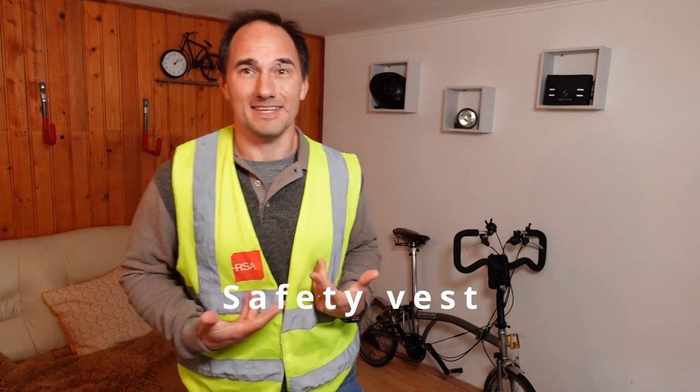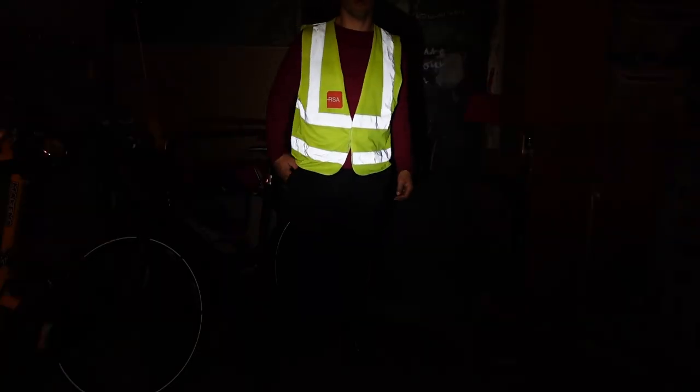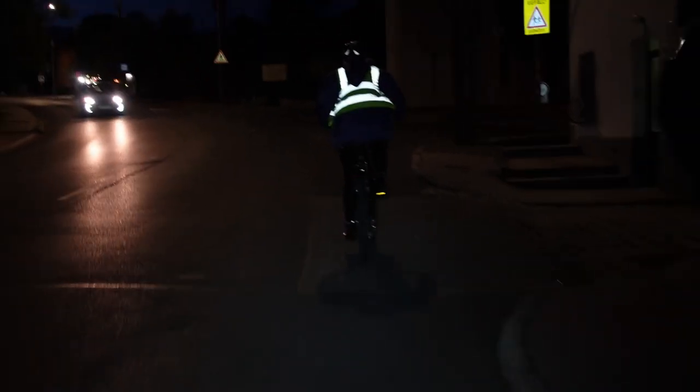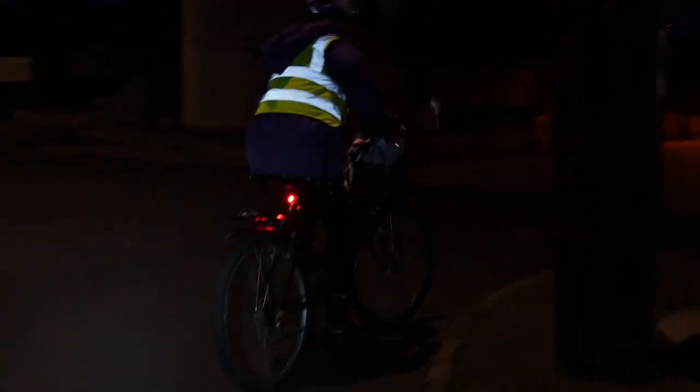But what about this? This is a safety vest which has plenty of reflective details and it's nice high-vis during the day. This definitely makes you stand out daytime and nighttime as well. You get these everywhere and they cost next to nothing, and you can get them also from your employer or some schools give them away to children to encourage active transportation.